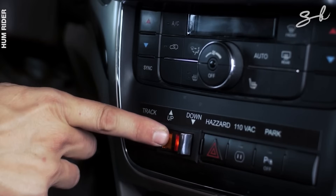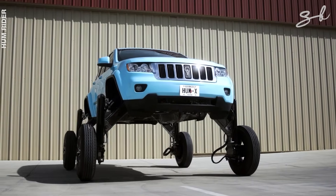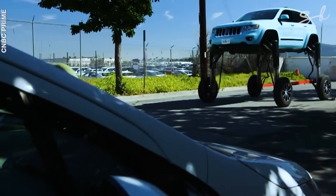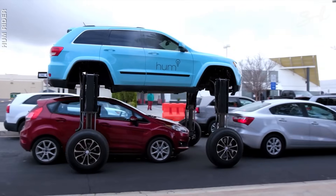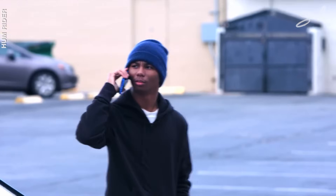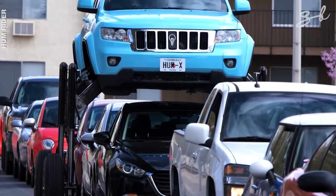But with the push of a button, this car transforms. It widens and elevates itself 5 feet in the air using a custom-made hydraulic lift system powered by a Honda generator, allowing the driver to comfortably cruise over cars in traffic. The car weighs 3,855 kilos and has thicker, bigger tires to support its weight. It also has four cameras underneath its body to help visualize the cars it's driving over.